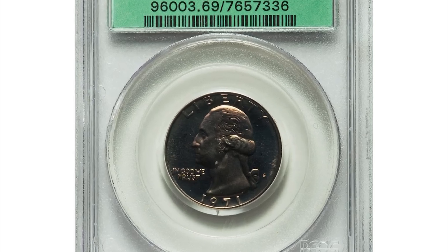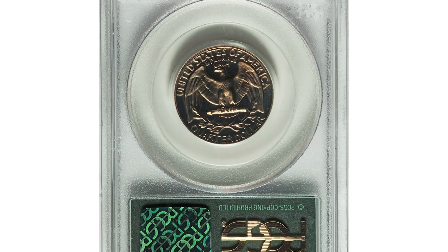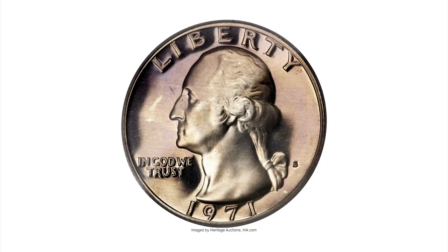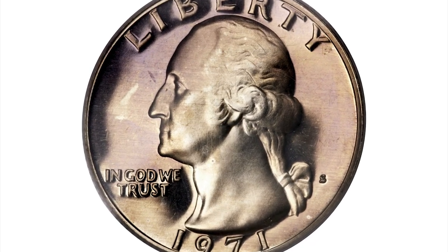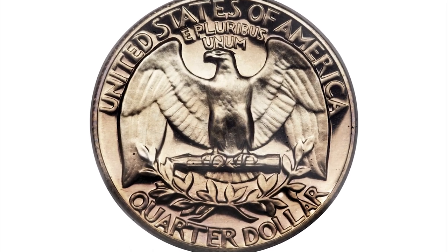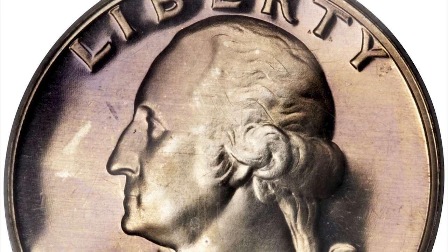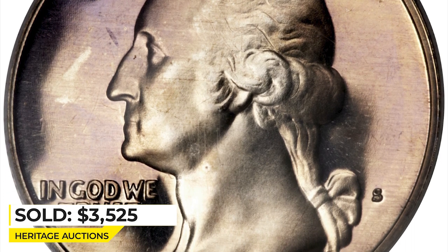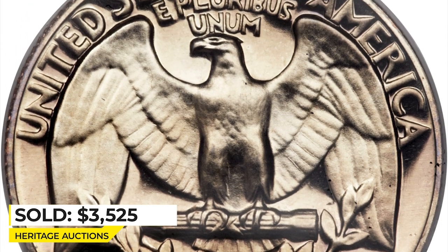Here is a 1971-S quarter in PR-69 deep cameo condition — a conditionally rare issue. Pastel violet, red, and straw-gold toning visits this immaculate and well-struck specimen. The fields are glassy and the motifs are luminous. Most proof 1971-S quarters exhibit only moderate white-on-black contrast, and deep cameo pieces are surprisingly elusive. Sold for $3,525 at Heritage Auctions.